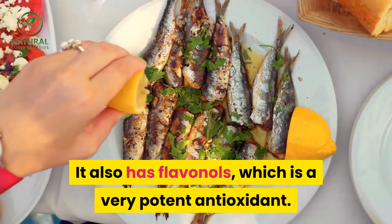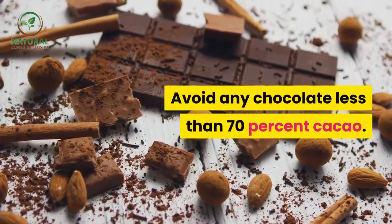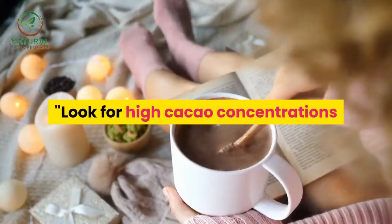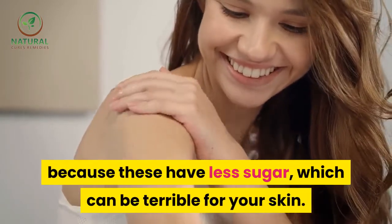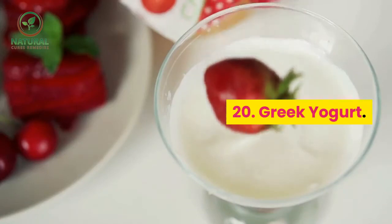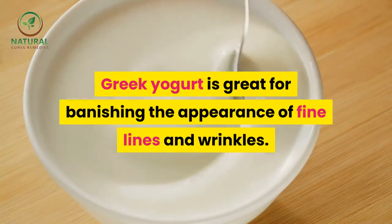19. Dark chocolate. Dark chocolate is great for skin firming and also has flavonols, which are very potent antioxidants. Avoid any chocolate less than 70 percent cacao. Look for high cacao concentrations because these have less sugar, which can be terrible for your skin.